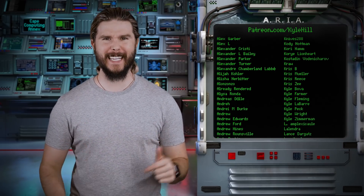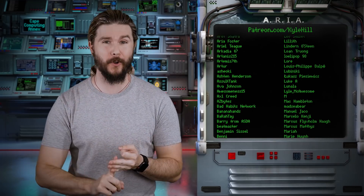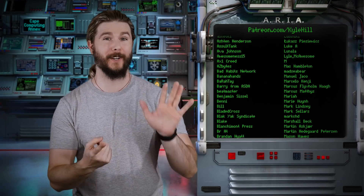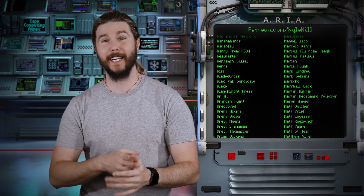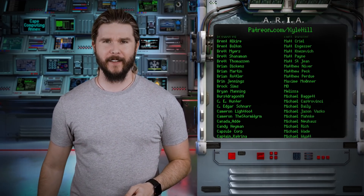If you want to join the facility, get on the staff, get your lab coat, get episodes early, get behind the scenes photos and videos, get to join the Discord, talk with me almost every day, join our D&D groups, our Magic the Gathering League, all that nerdy goodness — you can go to patreon.com/KyleHill and get on the staff today.